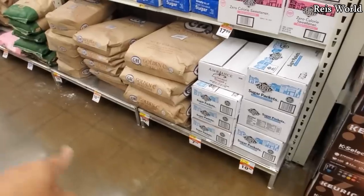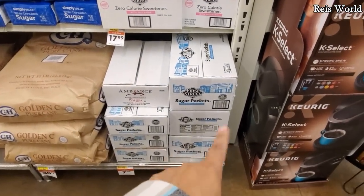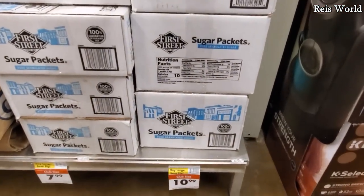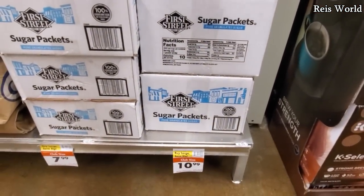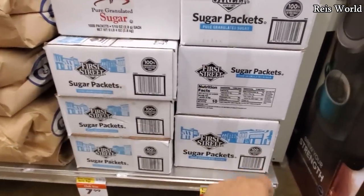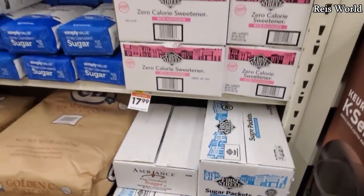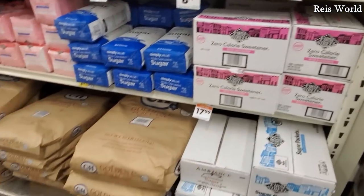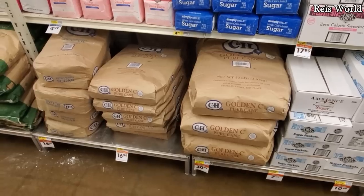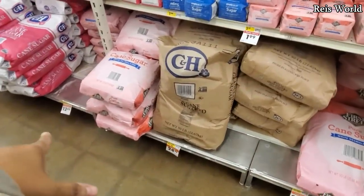We have sugar packets right here — $10 to $11. How many you get in here I'm not too sure; they do have a smaller one for $8, and about 2,000 count. They've got the sweetener in bulk too. Cane sugar is $31 — so if you have a restaurant or a bakery, this is where you'd come. Another option is $25.